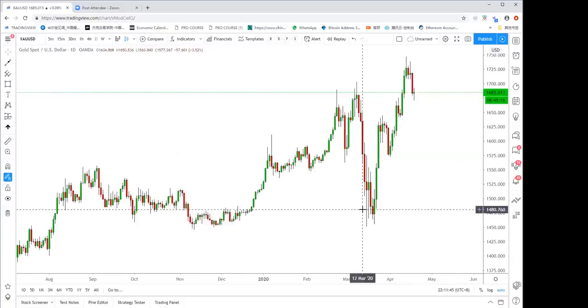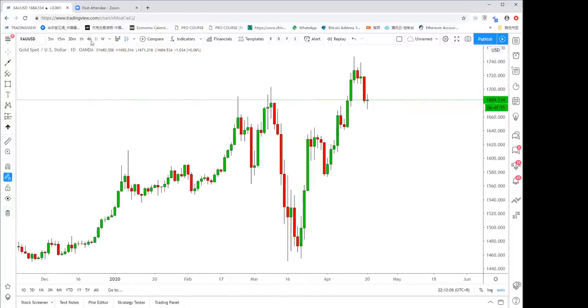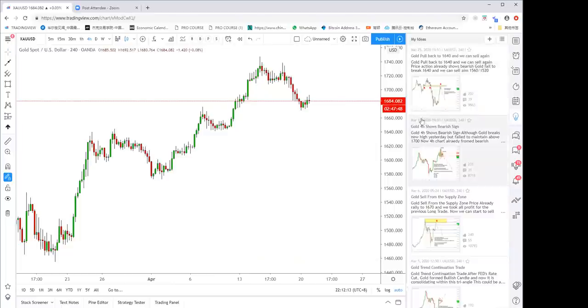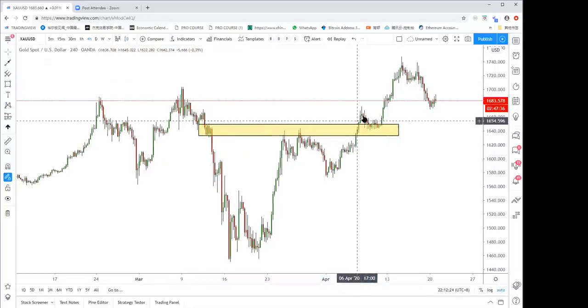Welcome everyone, today is April 20th, 2020. Long time no see because of the coronavirus situation worldwide. We're seeing crazy moves in gold and oil. Starting with gold — in my last post I had a short from 1675, and that trade was closed manually because the price broke the level and the coronavirus infected the US economy.